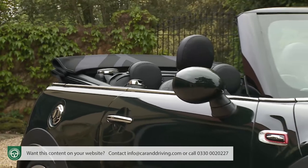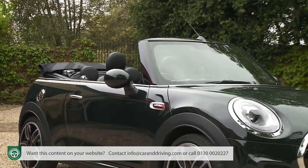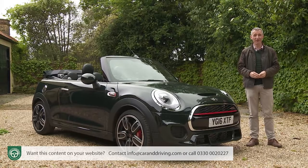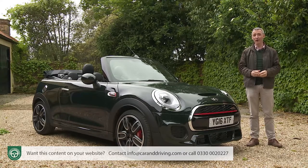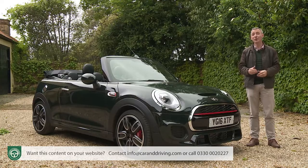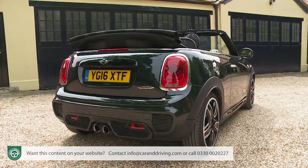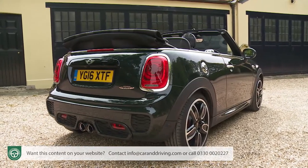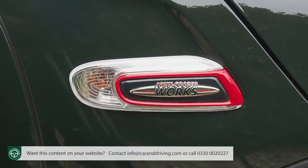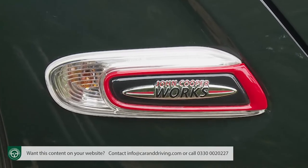Open-air Mini motoring demands a premium of around £3,500 over the equivalent fixed-top three-door hatch. From launch the range started at Cooper level, with asking prices beginning from around £18,500. Add another £1,750 for the diesel frugality of the Cooper D. If you want more speed, the two-litre petrol derivatives beckon — either the Cooper S at around £22,500, or the potent John Cooper Works model we're trying here, priced at around £27,000. Across the range, the Steptronic paddle-shift six-speed automatic transmission is available for just over £1,600 more.